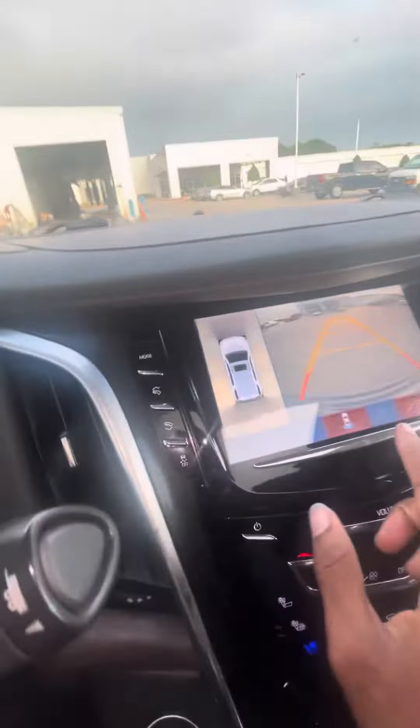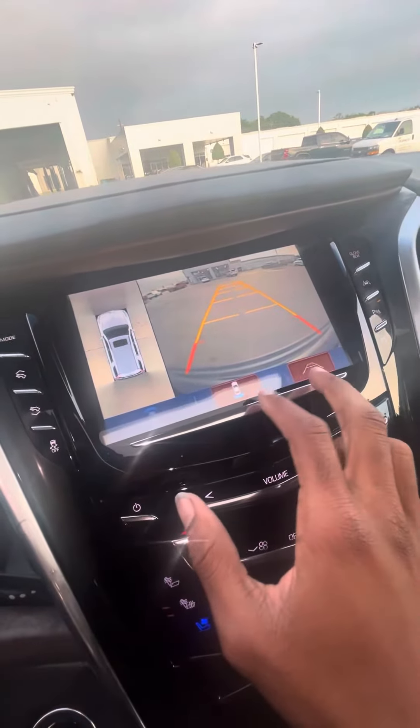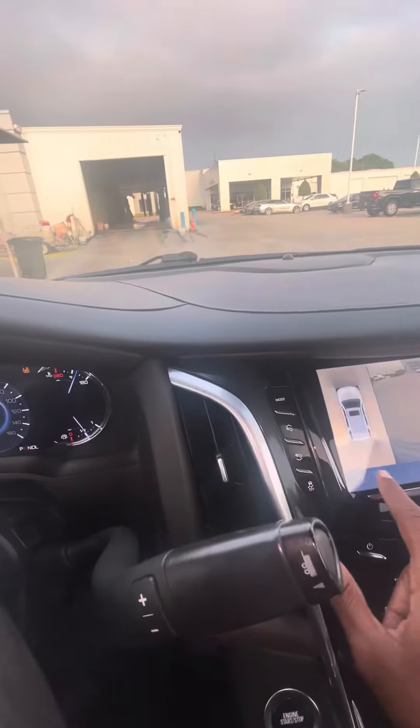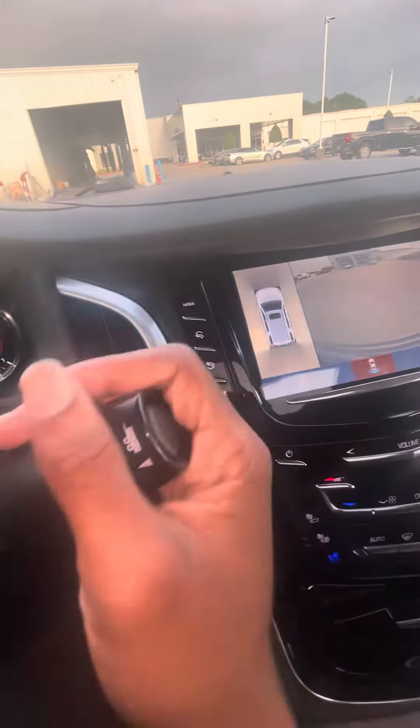Hey y'all, this is Neesawboy23 and I want to show y'all one more thing with the Cadillac Escalade. Y'all see this right here — also gotta mention this. So this car has a surround sound system. I don't know how to get to the other part.